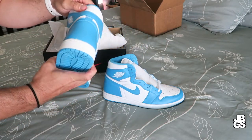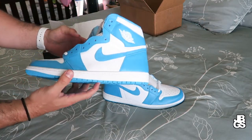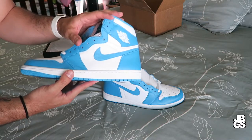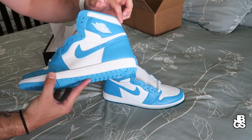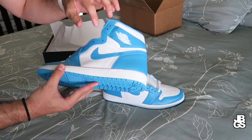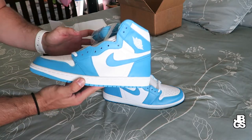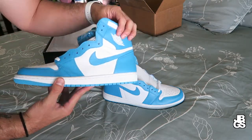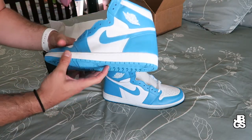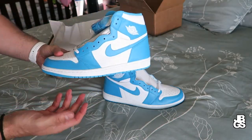I have an idea for a custom on this shoe. I'm actually going to turn this into a UNC Chicago custom — I'll be blacking out the upper heel, the inner lining, the swoosh, and the Air Jordan logo. So it's going to look like a Chicago One but with that light Carolina blue still showing.